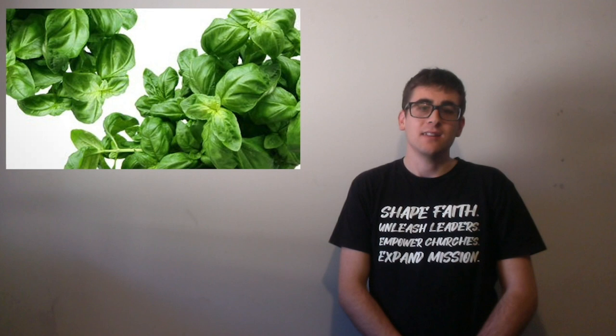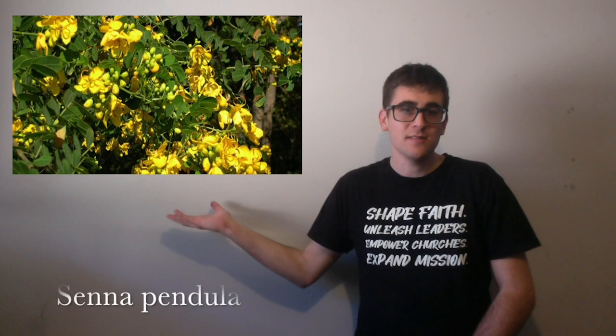Next we have anise, which is used to flavour food. Then we have basil, which is also used as a food flavouring, but the flavour is killed quite quickly, so it needs to be added at the end of cooking. Next we have bay leaves. This is also a food flavouring, but it must be dried for its full flavour to take effect.